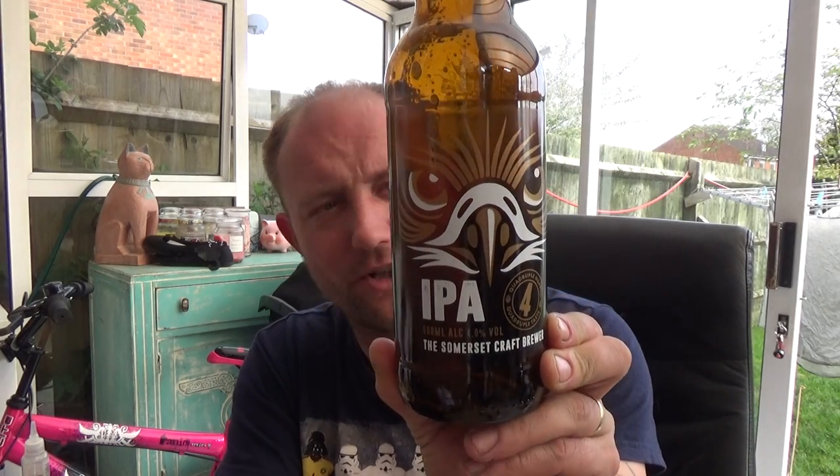I do like that new rebranding — that's very good, that is, Cotley, if you do watch it. And the beer — beautiful session IPA, guys. No complaints from me. Check it out for yourselves, leave a comment down below, give us a thumbs up. Please do subscribe for daily video beer reviews, and I'll see you on my next one. Cheers.